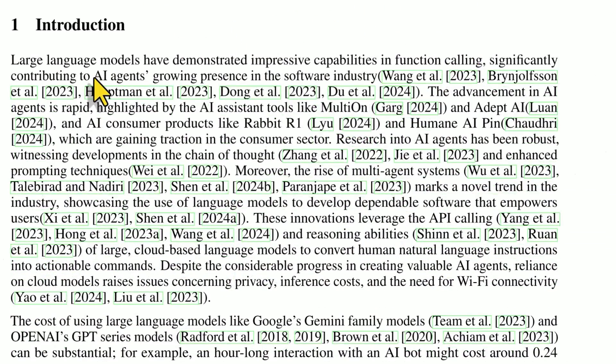The AI agent's growing presence is very rapid. You have AI assistant tools like Multion — I was pretty surprised about how good it was, that's where I realized we're further ahead than I thought. There's also Adept AI, Rabbit R1, the Humane AI Pin, and a number of open-sourced ones. They're talking various research that went into that — prompting techniques, chain of thought reasoning, and the rise of multi-agent systems.